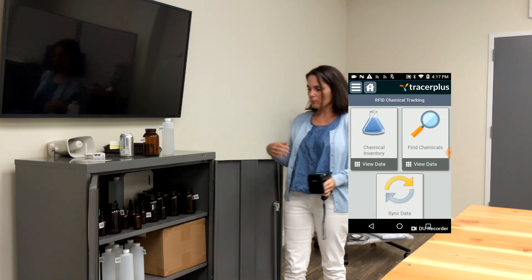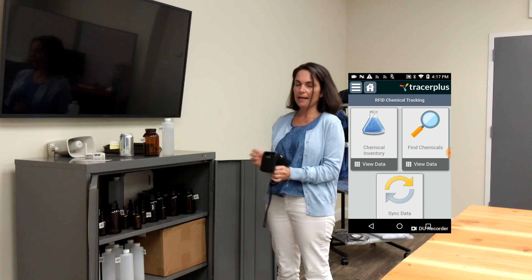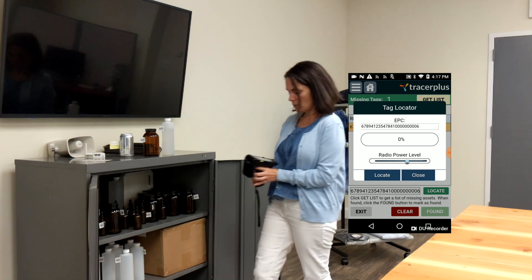Now I want to find a chemical. It's been missing and I can't find it. So I'm going to select the find chemicals application, select the chemical I want to find, and hit locate.